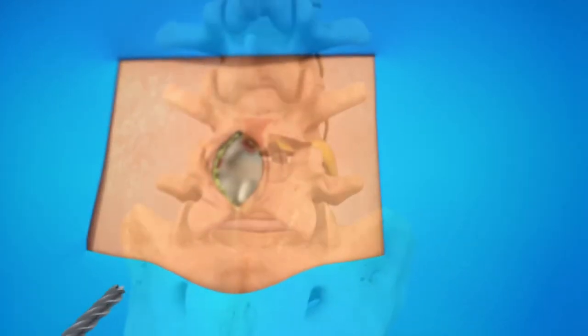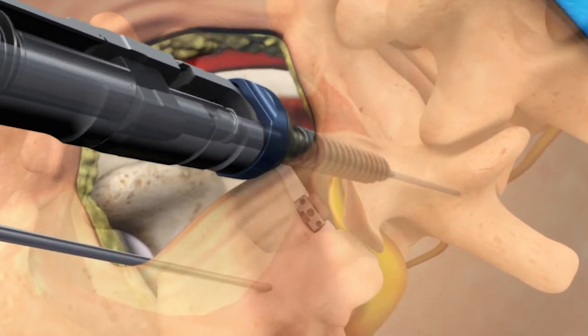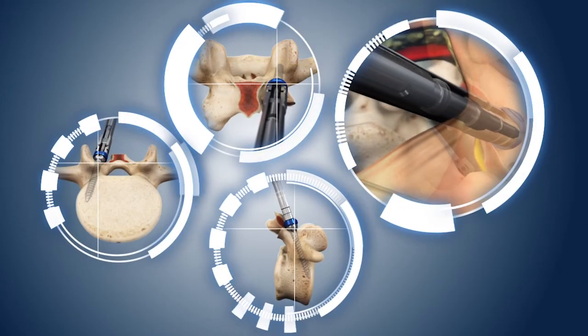To provide stabilization, specialized screws designed for minimally invasive procedures are placed through the same keyhole incision using advanced imaging technology and a novel trajectory when compared to traditional techniques.